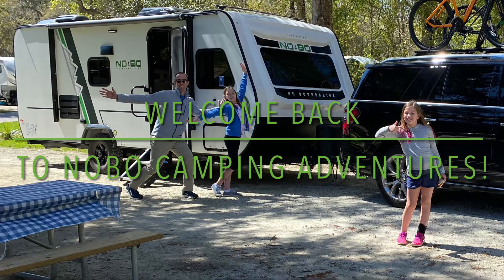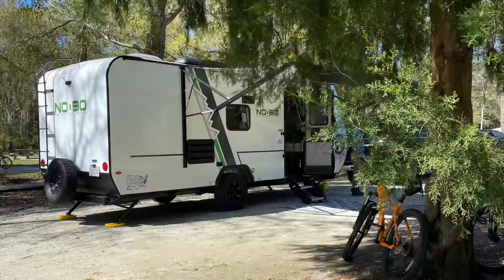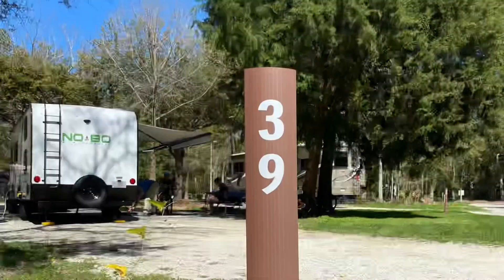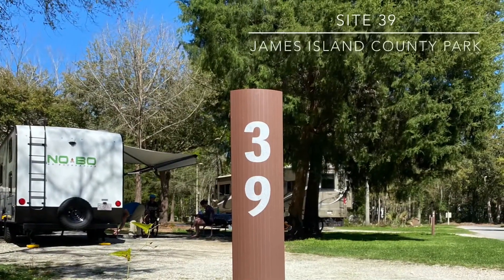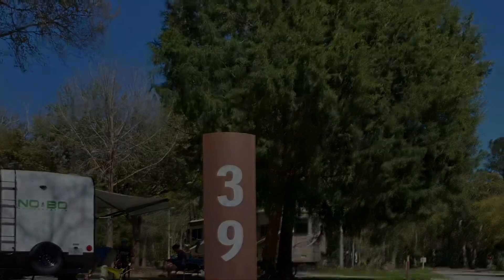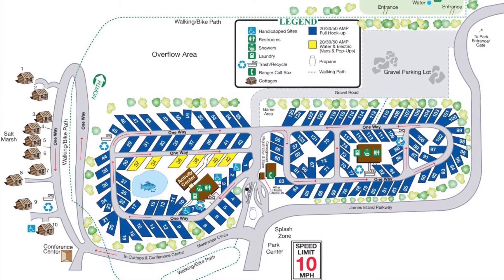Hey everyone, welcome back to Noble Camping Adventures! I'm Katie, hi I'm Clara, and we're going to show you our camping adventures in Charleston, South Carolina. We stayed at site 39 at James Island County Park campground.